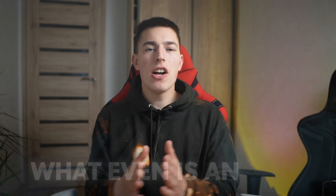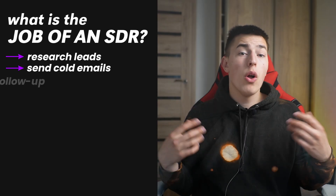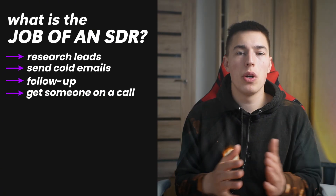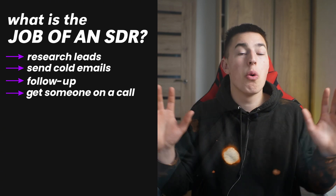So first things first, what even is an SDR? SDR stands for Sales Development Rep. Their whole job is to research leads, send cold emails, follow up, and eventually get someone on a call. It's important work, but let's be honest, it's also a lot of work.